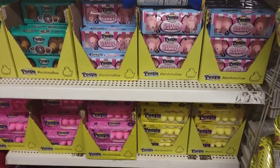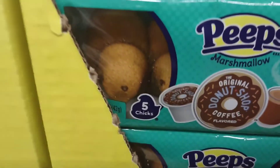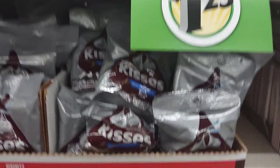I found some Easter candy already, and they have original coffee peeps — must try! They have a really nice gift basket selection with really good name-brand candies here for Valentine's Day.